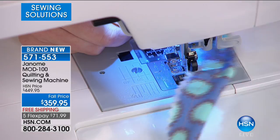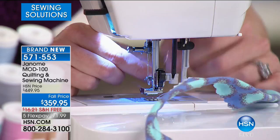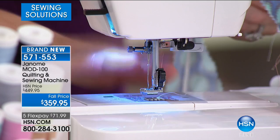Now watch me thread the machine — I'm just showing you all the steps as I go. This is an automatic threader. It's very hard to see because it's so tiny, but I'm looping it around. If you have any difficulty with your eyes — we're all getting older, threading a needle is not what it used to be — see how it pulled it right through the eye of the needle for me. You don't even have to be able to thread this machine; it will do that for you.